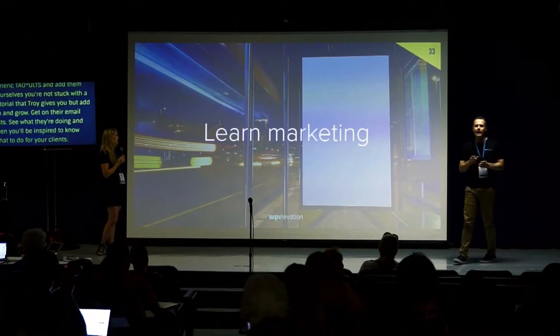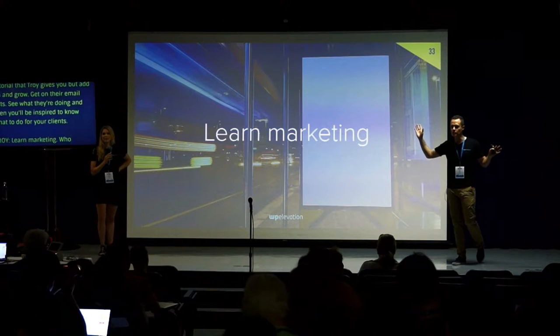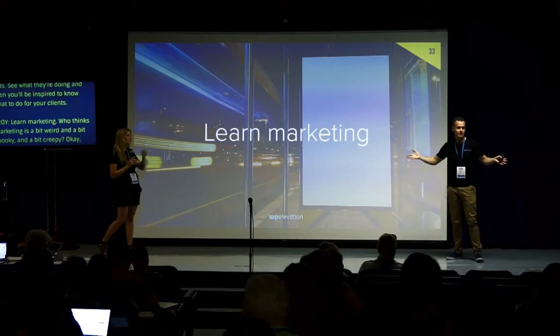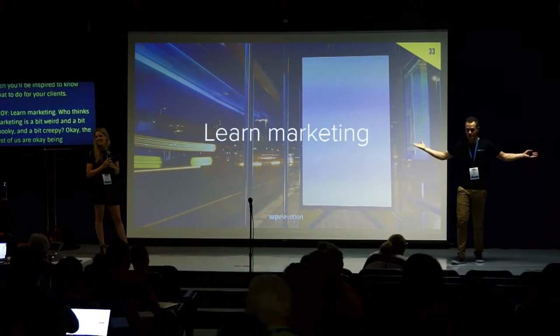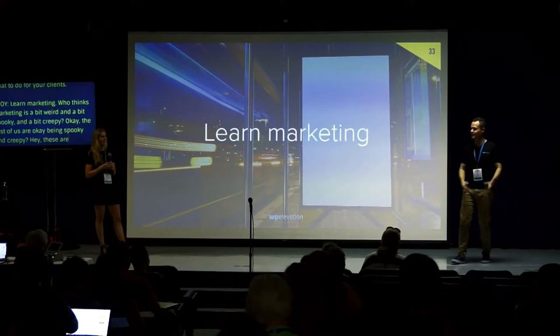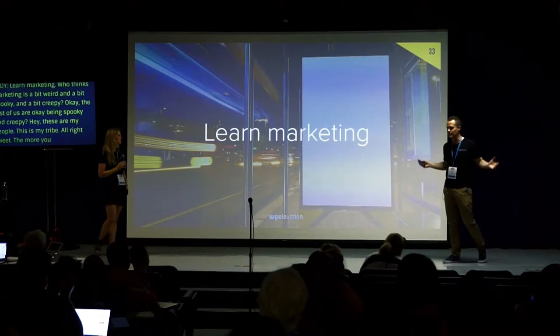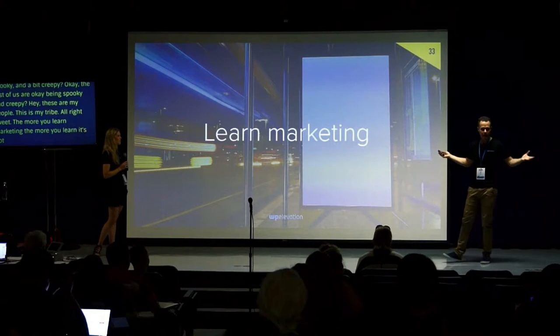Learn marketing. Who thinks marketing is a bit weird, a bit spooky, a bit creepy? The more you learn marketing, the more you realize it's not spooky and creepy at all. It's just all about seduction and manipulation — what's wrong with that?